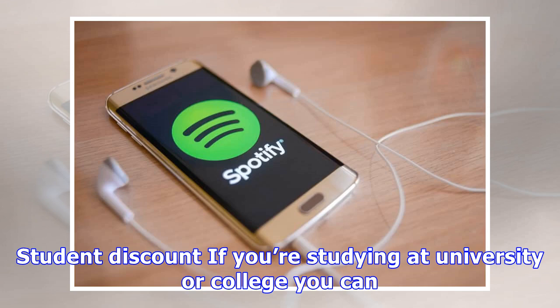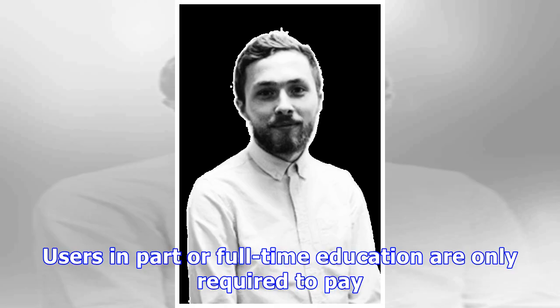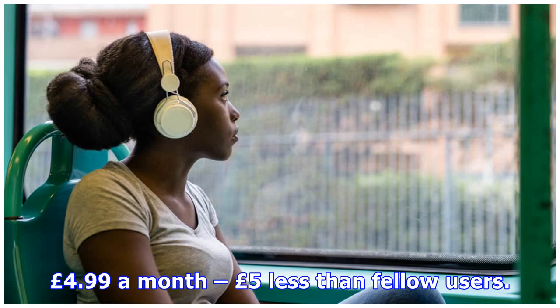Student discount: if you're studying at university or college, you can slash the cost of your Spotify subscription by 50%. Users in part or full-time education are only required to pay £4.99 a month, £5 less than fellow users.